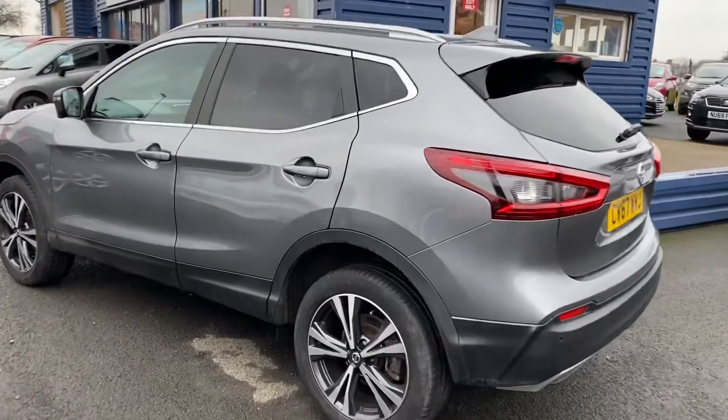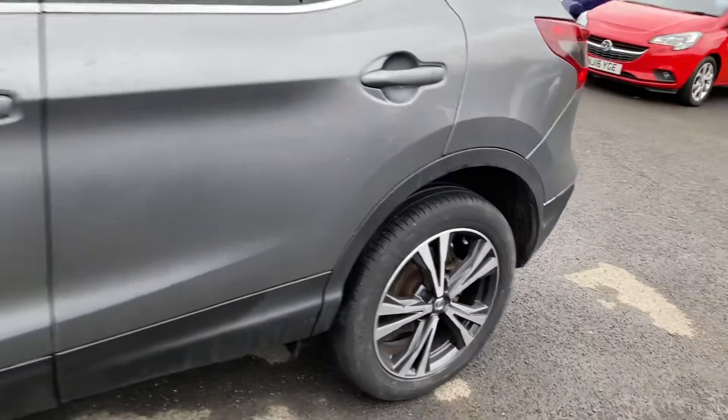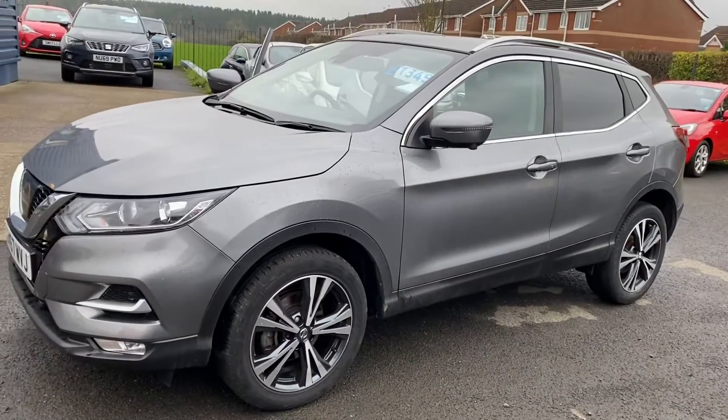It's a lovely graphite grey metallic, which is a lovely colour on the Qashqai. Diamond cut alloy wheels are all unmarked — no marks on the alloys at all.